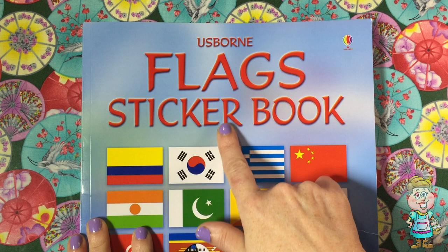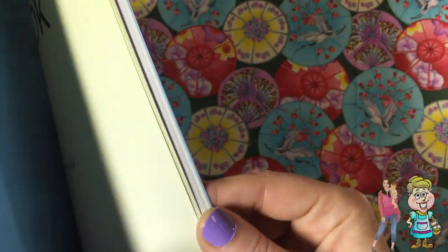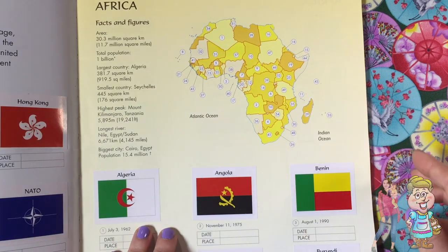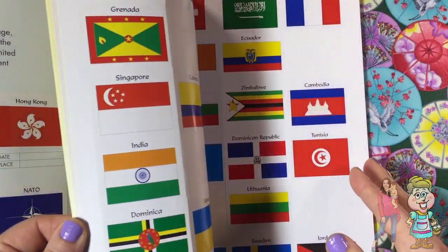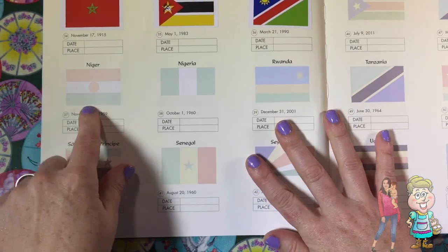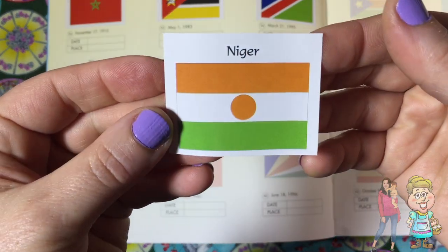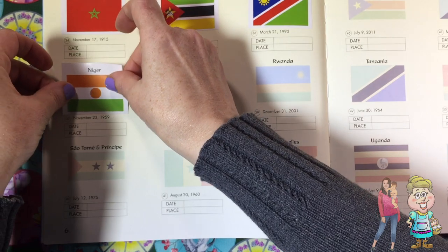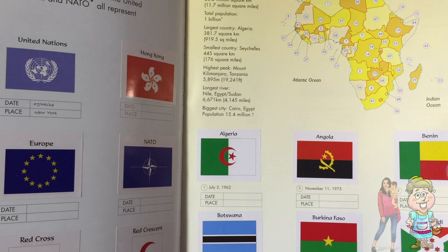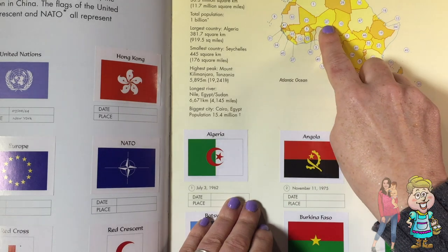We're going to open our Usborne flag sticker book and we're going to go to our map of Africa. We're going to find six flags of African countries. The first one is Niger. Here is the flag of Niger. Let's find Niger on this map. Here it is right there.